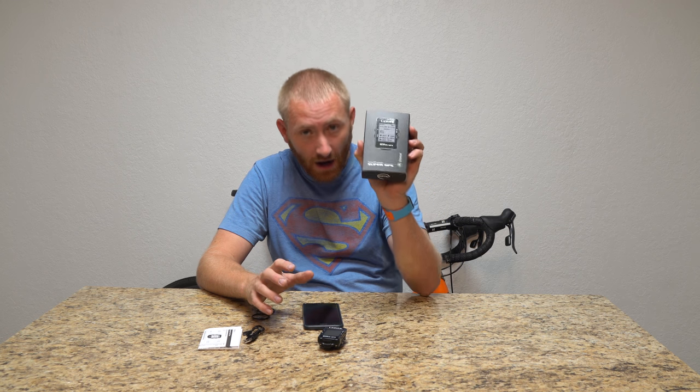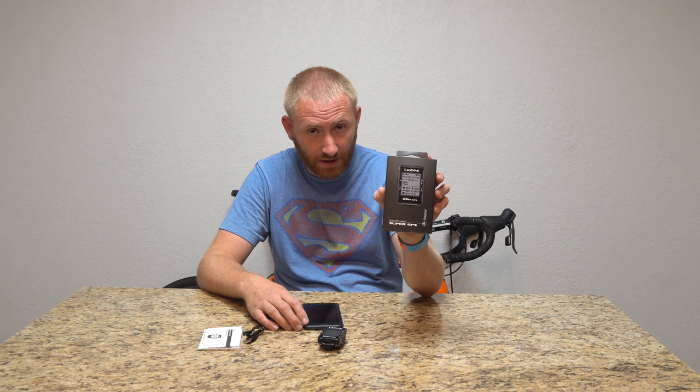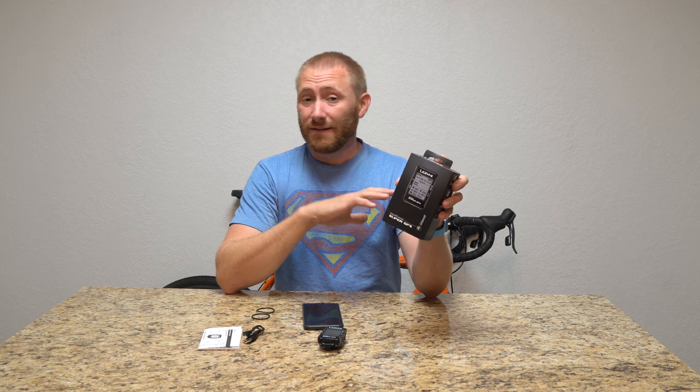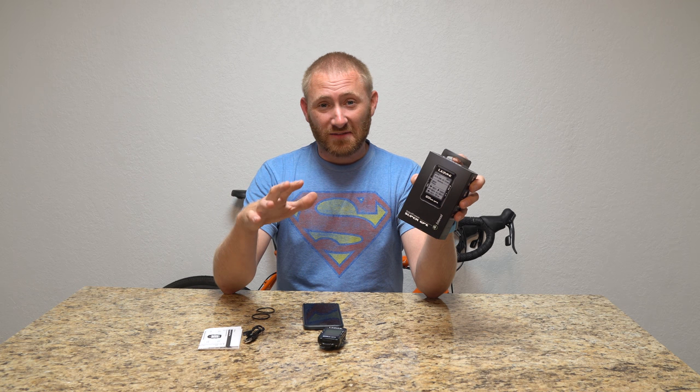If you're at all interested in a bike GPS unit, I highly recommend checking out the Super GPS by Lezyne. They make a fantastic product. I also have a Lezyne bike light I've used for years — best bike light I've ever had — and I have another bike light to show you soon as well.